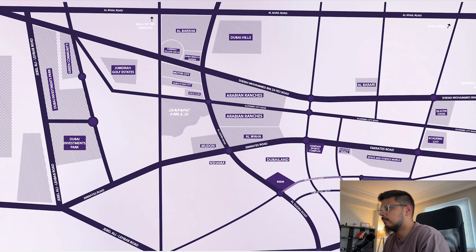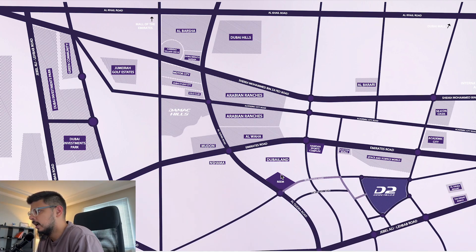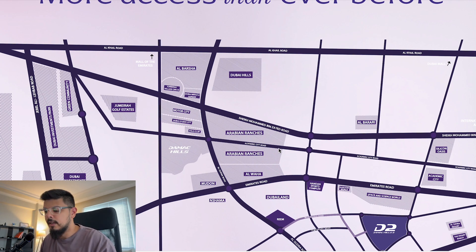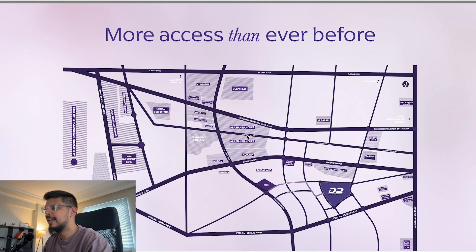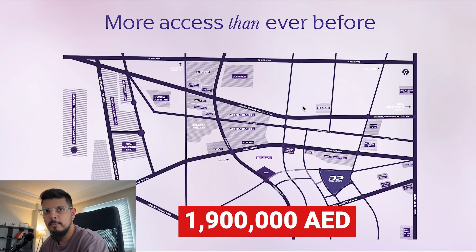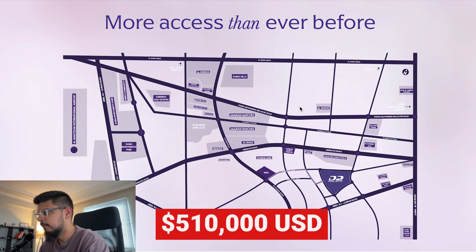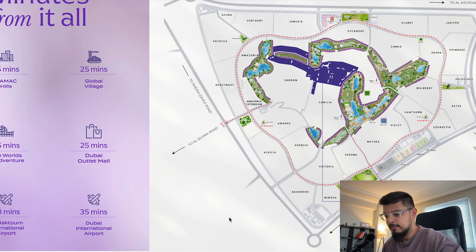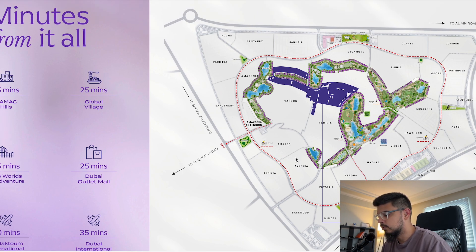So it's right here — Damac Hills 2 — right off Al Qudra Road. You just drive down and make a left turn and you'll see the whole community. You've got Space and Science World and Hamdan Sports Complex nearby. In terms of location, it's not prime, but the price reflects that. It starts at around 1.9 million AED, roughly $510,000 — and at that price, a four-bedroom townhouse is very hard to find.